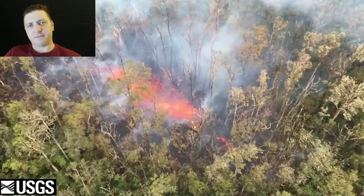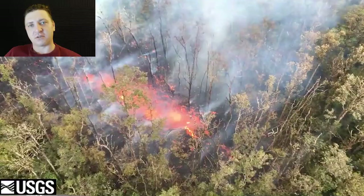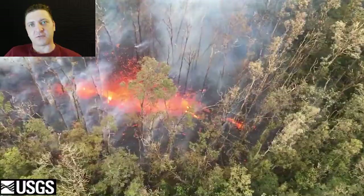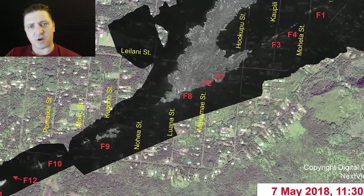Fissures 11 and 12 continue the trend by emerging up rift of the previous activity. These two fissures are relatively short-lived, lasting only a couple of hours, and happen just outside the neighborhood. No homes are lost by either of these fissures. You can see fissures 11 and 12 in the bottom left. Panning to the right, you can see this line of fissures cutting across the neighborhood.